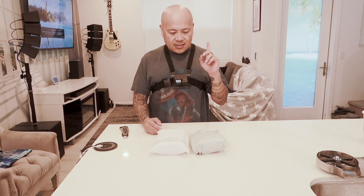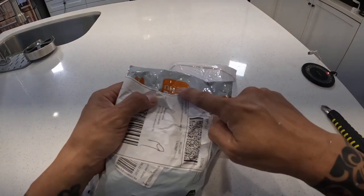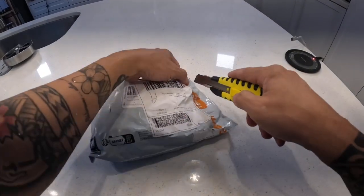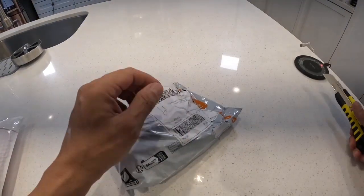Hey guys, welcome back to Alimoo, where we find deals and shop like billionaires. Last week on our first show I ordered something from Temu - I forgot what it was - and it came in. Temu comes out pretty fast and the Temu bags usually come with their logo on it. You can see it comes with their logo, so let's open it up.